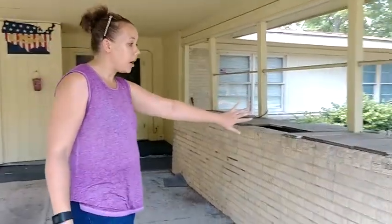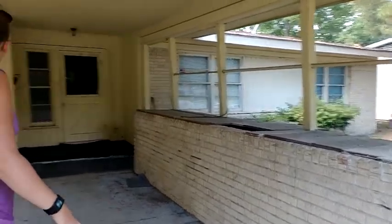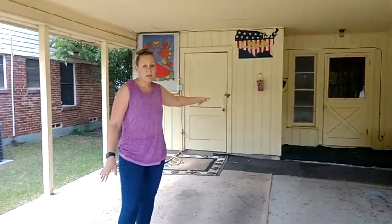We're out here in East Dallas checking out a property we have under contract, doing a walkthrough to show you what we're planning. What you're looking at is a carport — there are a few houses in this area that don't have a garage. Some people call it a California mid-century style. You've got the carport, a planter box, and storage space at the end of the driveway. There's a variation of styles throughout the neighborhood. Let's go inside.